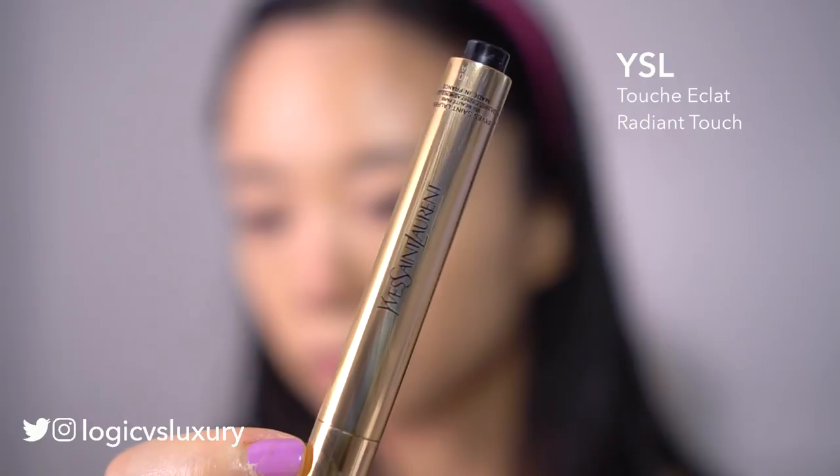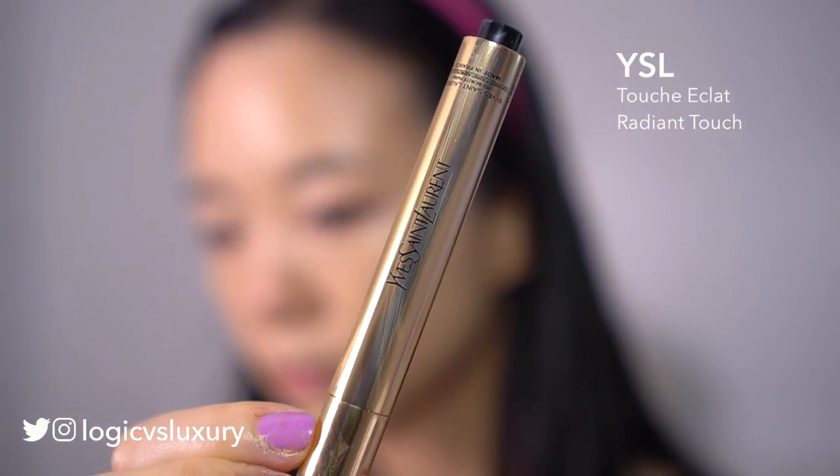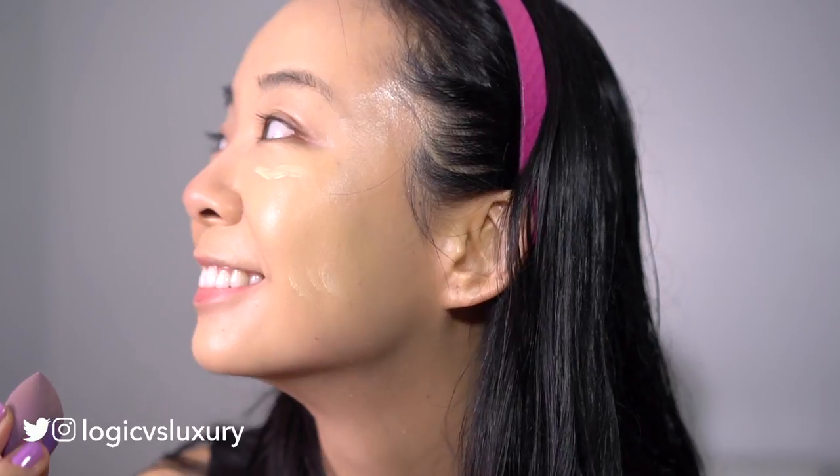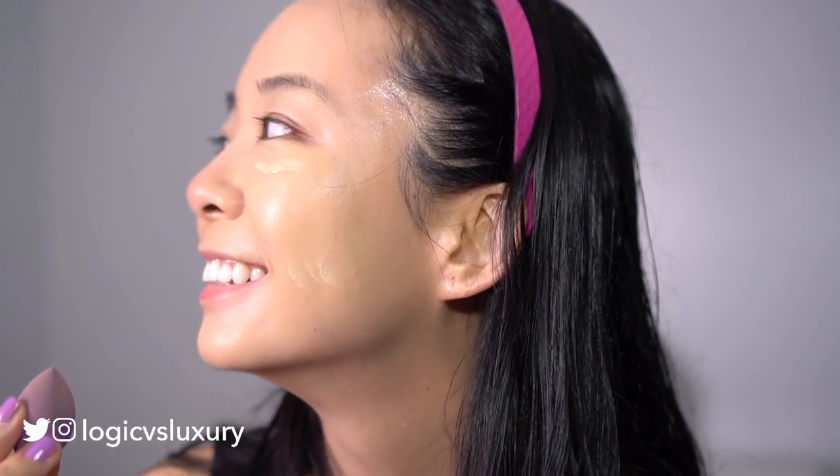With foundation done I'm going in with some Yves Saint Laurent Touche Eclat, just as a light concealer on some of those extra spots. My boyfriend just interrupted me — don't mind me just filming a video! All right, let me blend that in and we're done.